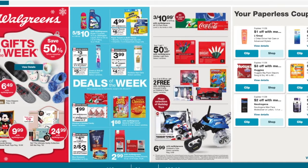Here we got gifts of the week. They have slippers and some stuff up to 50% off. We got slippers for $6.49, and a Mickey thing with lights and all that stuff.